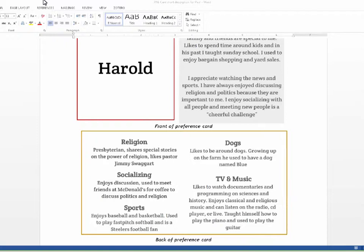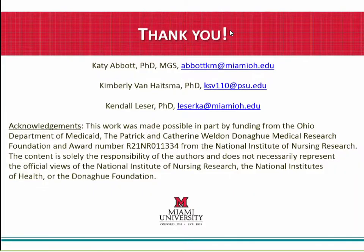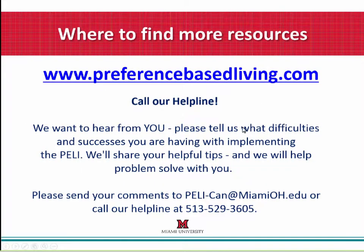You're hearing about a lot of these materials that have been developed and will continue to be developed. All past webinars, tip sheets discussed in previous webinars, the PELI assessment tools — all of these resources are headed toward our website, preferencebasedliving.com, and will be made available there for easy download at that one-stop shop location. We ask your patience as we continue to construct that website and get it ready to roll.